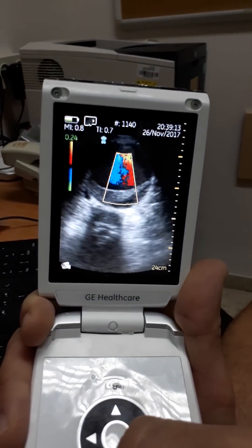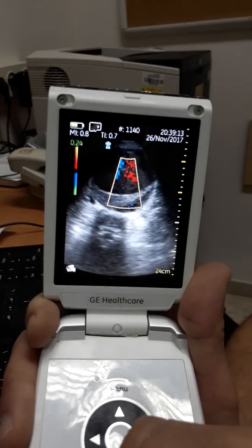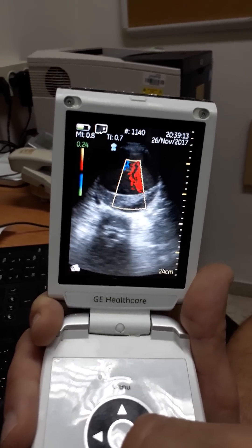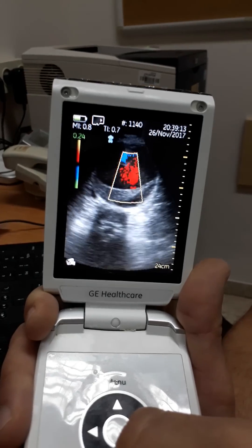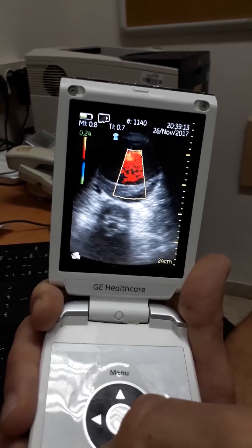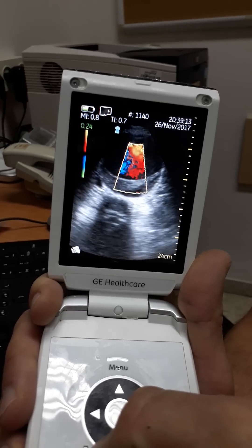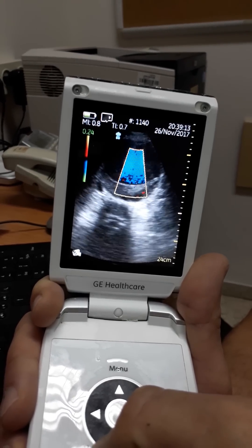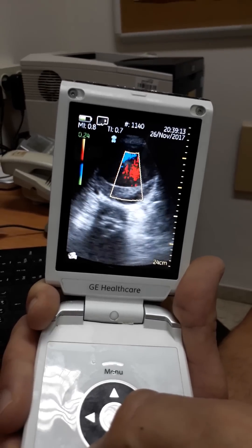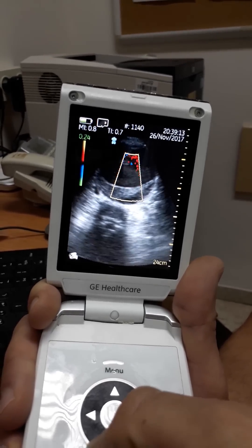We can see it here on the color Doppler. As you know, the V-scan has only a phased array transducer, so the Doppler window is quite small. The aneurysm is so huge it only covers part of it. As you can see, there is already a thrombus at the base, and I suspect he has dissection.